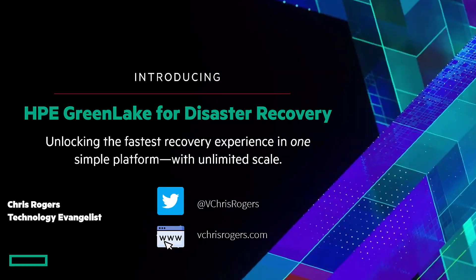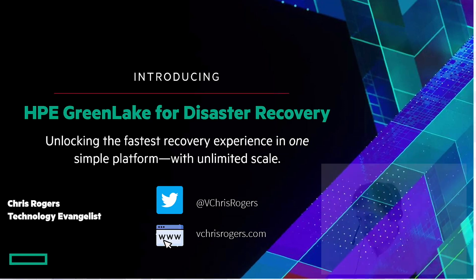My name is Chris Rogers. I'm a technology evangelist here at Zerto, Hewlett Packard Enterprise Company. What we're introducing today is the HP GreenLake for disaster recovery platform.